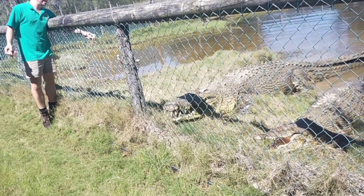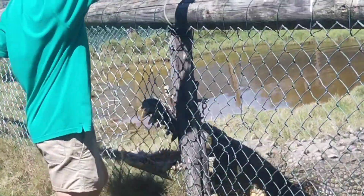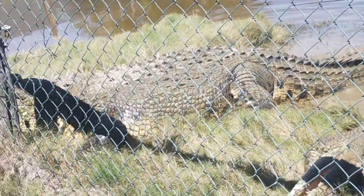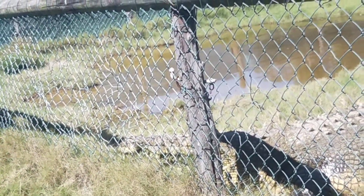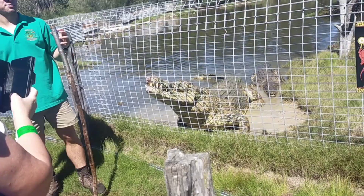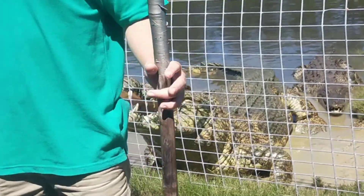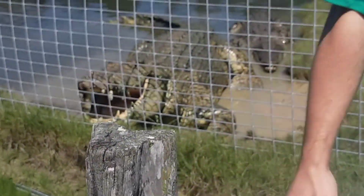This big boy here is Mason — he comes from Port Douglas, from the golf course where they have the sprinklers going at seven o'clock every morning. That's basically where the tour ended. It was really good and really awesome — I do recommend it.